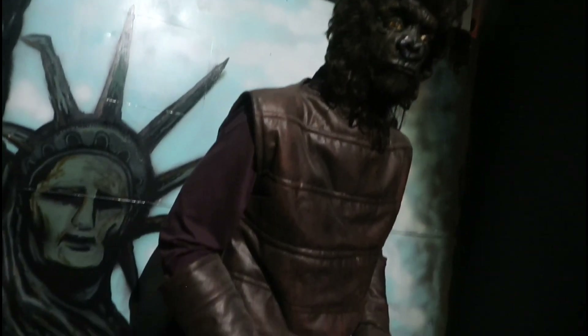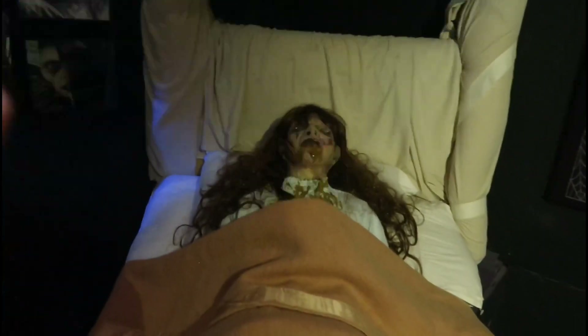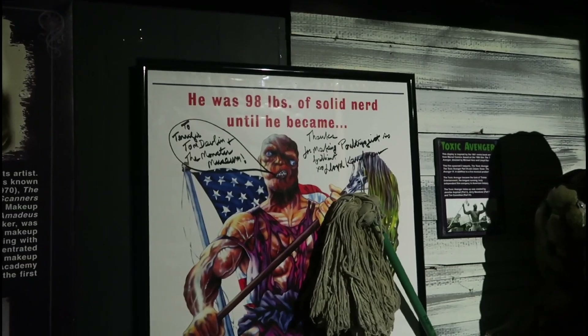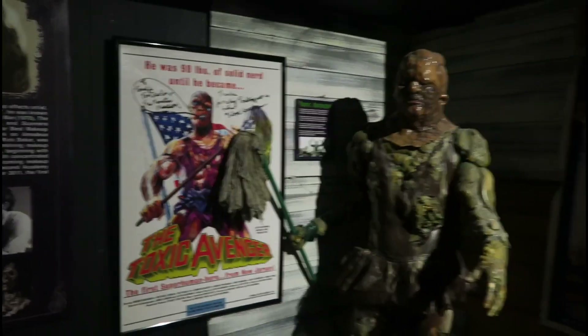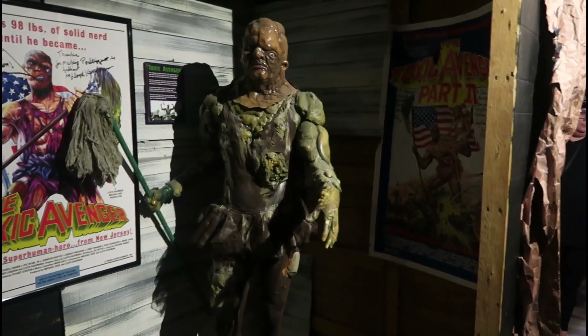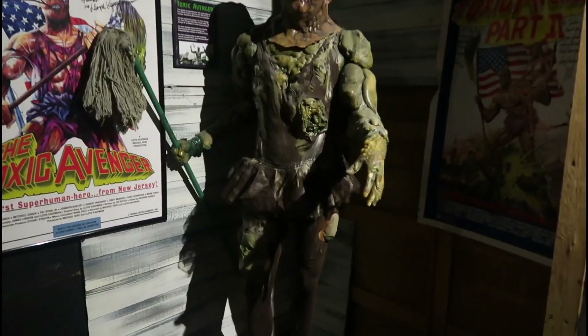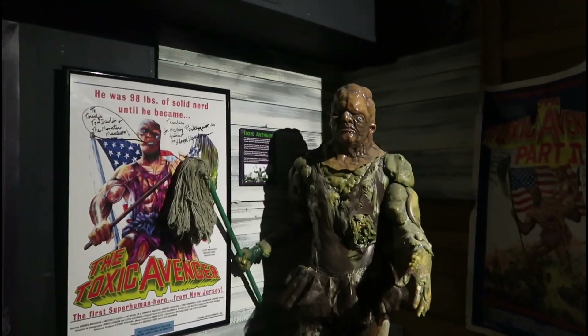Planet of the Apes, you got a Xenomorph right there, and then you have Regan herself. The power of Christ compels you. He was 90 pounds of a solid nerd until he became the Toxic Avenger — Troma film, Lloyd Kaufman, pretty freaking badass. One of my favorite B-rated movies of all time. James Gunn — I think he worked on Toxic 4, I could be wrong, but Google it.